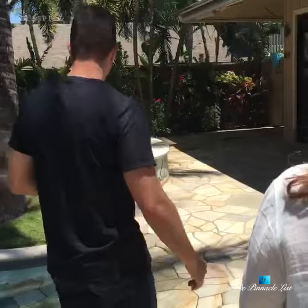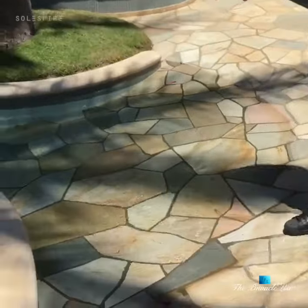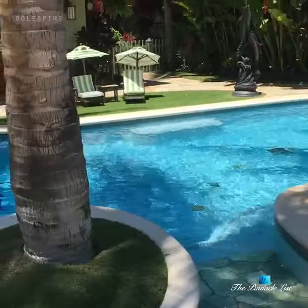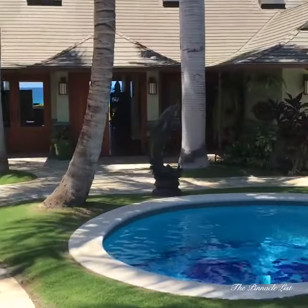So let's take a look at the walk into the pool here, which I actually think is just fantastic. It gives you that ocean sense — you just walk right in.